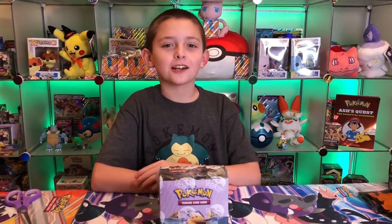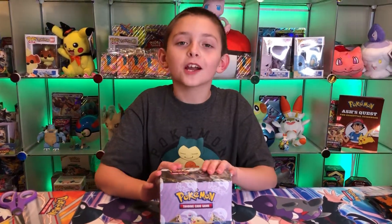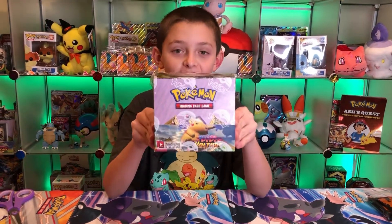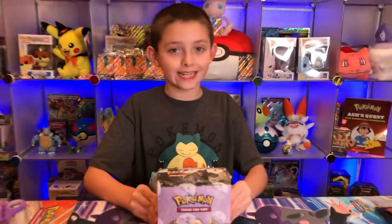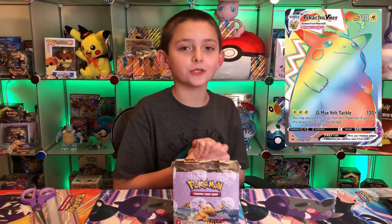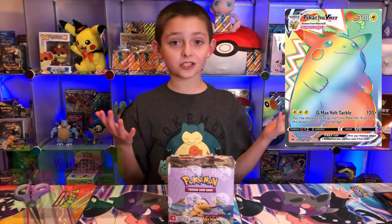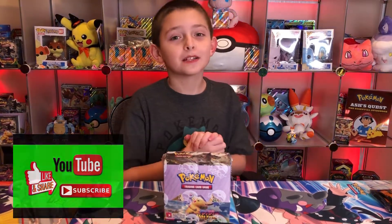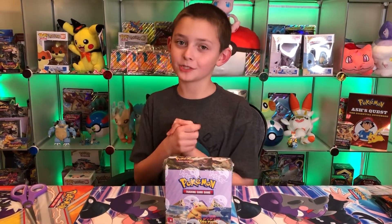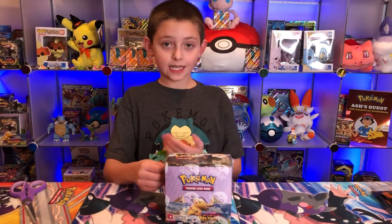Hi guys, welcome to another Pokemon Cards 101. Today we're going to be opening up half of this Vivid Voltage booster box and I'm really excited because we have the chance of getting the Pikachu VMAX hyper rare. Please subscribe because our next goal is 300, and we'll be having more Vivid Voltage openings, Champions Path openings, and the new Shining Fates openings coming up soon. Let's get started.